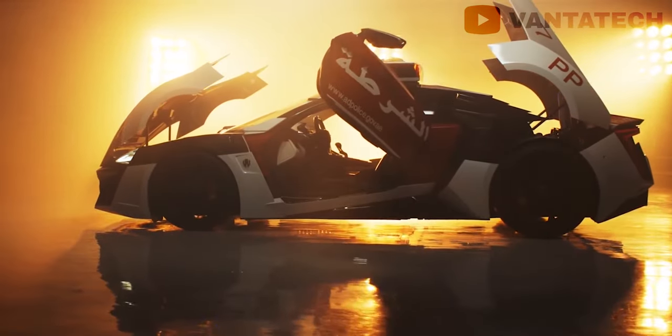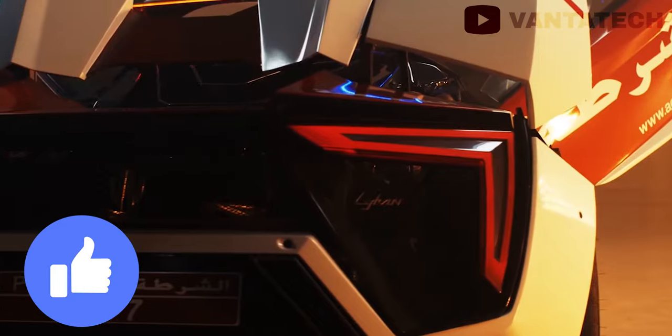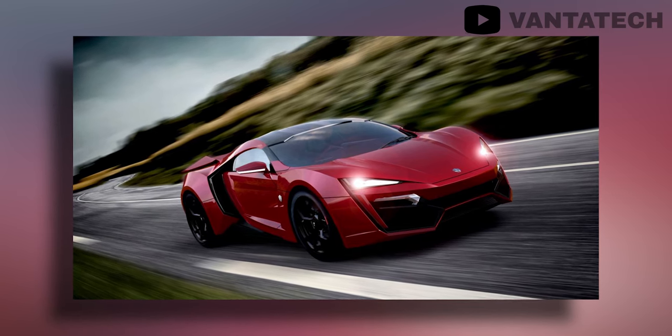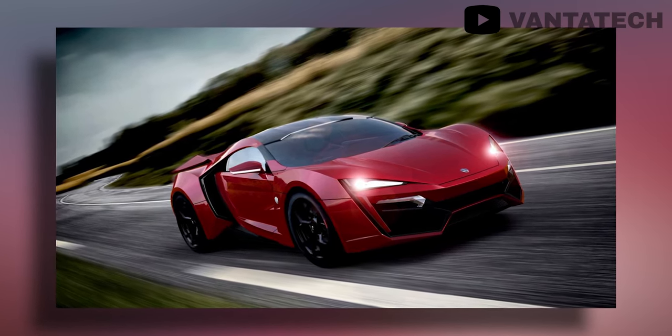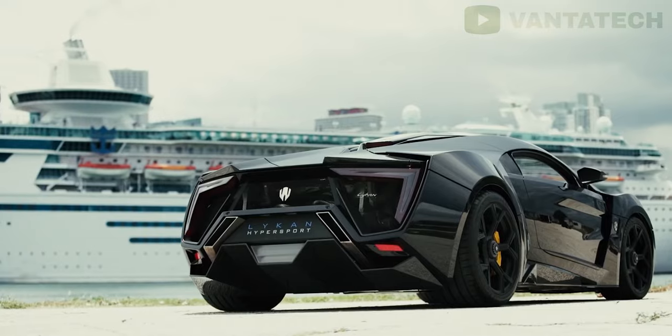But here's where it gets fishy. Before getting into that, please hit the like button for the YouTube algorithm. W Motors claims it's the first ever supercar to be designed and produced in the Middle East, and they also say that it is the fastest car in Dubai.